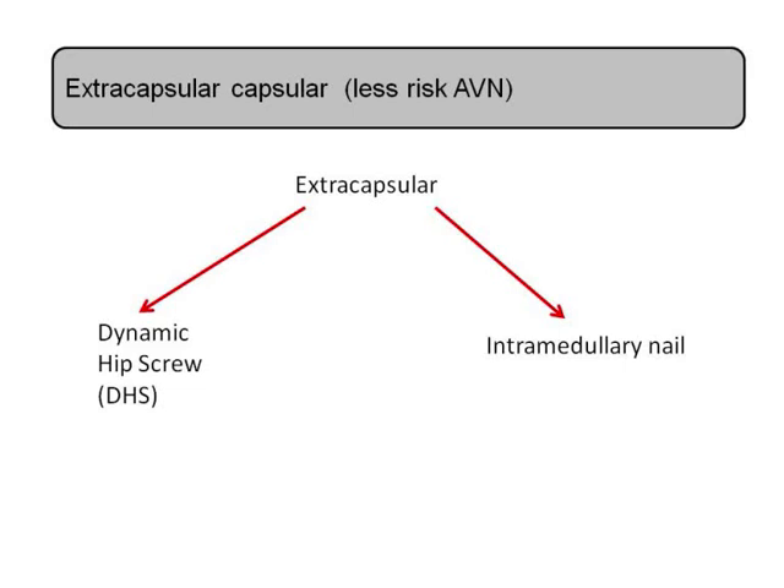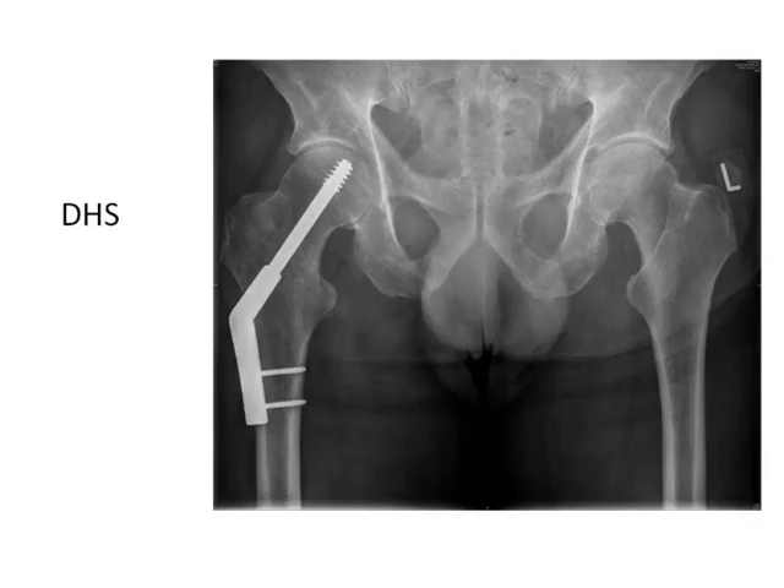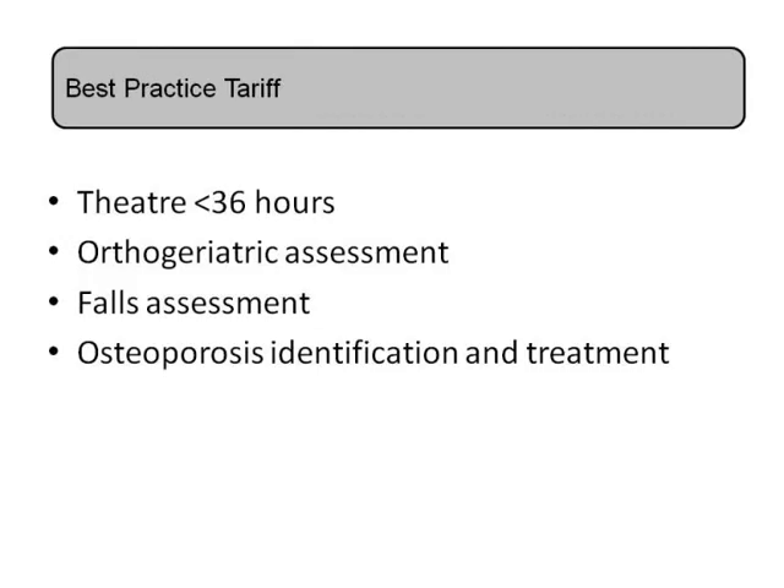If a patient comes in with an intracapsular neck of femur fracture and has a hemiarthroplasty, what length of stay can they expect? Most of these patients are inpatients for around 10 to 14 days. There is significant morbidity alongside the mortality — often patients who were fully mobile prior to the injury move down a grade: those normally mobile often need a stick, those with a stick often need a frame, and those with a frame often struggle to mobilize at all. Certainly you can expect to be an inpatient for around two weeks.